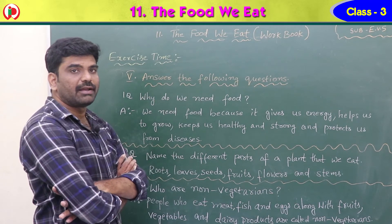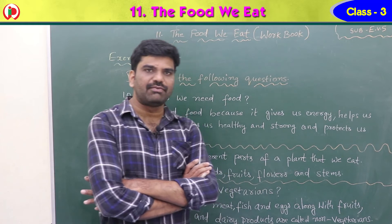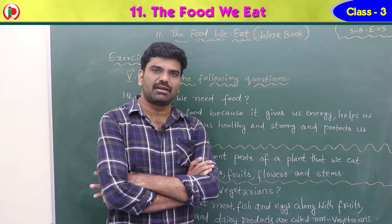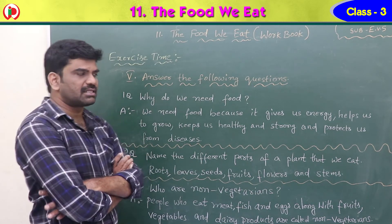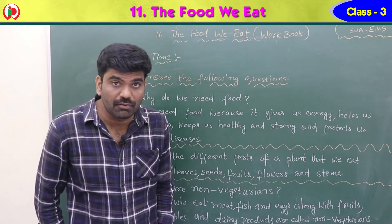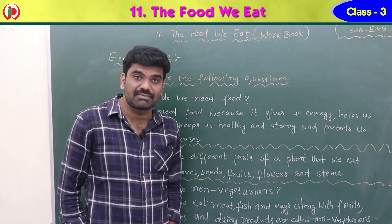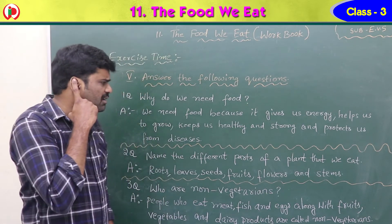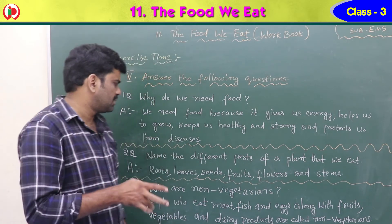Fifth exercise — answer the following questions. First question: why do we need food? We need food because it gives us energy. Food helps us to grow, keeps us healthy and strong, and protects us from disease-causing organisms.